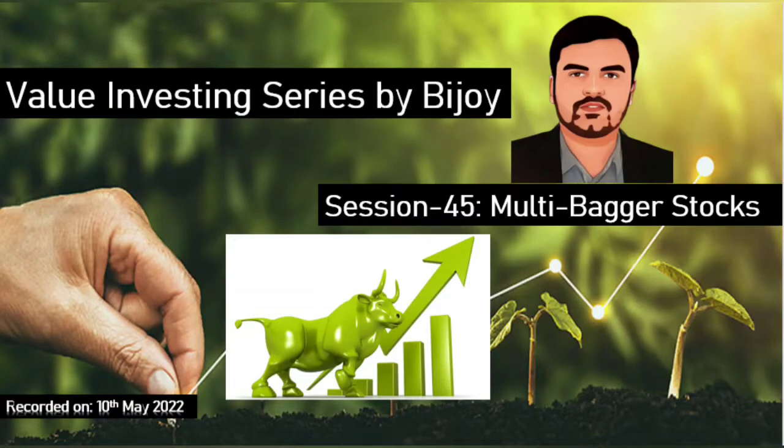A multi-bagger is a stock which gives us a return of anything more than 100% of your investment value. This term was in fact mentioned by Peter Lynch in his famous book released in 1988 called 'One Up on Wall Street,' and comes from the baseball game where bags or bases that a runner reaches are the measure of success.